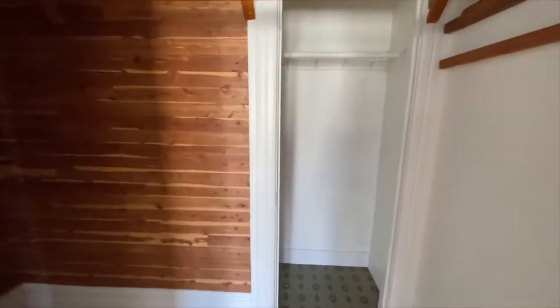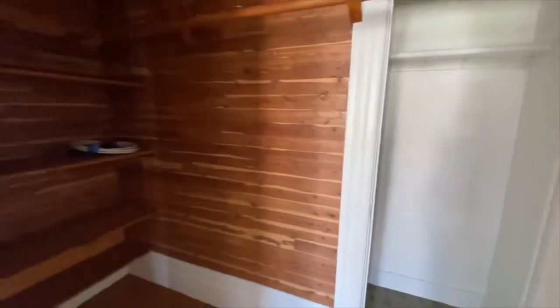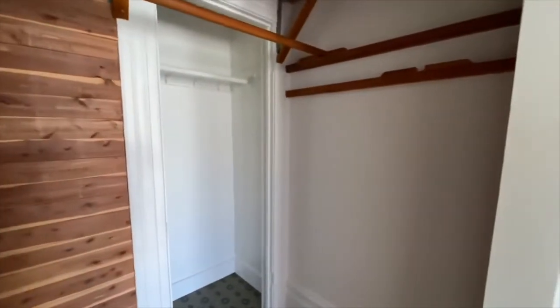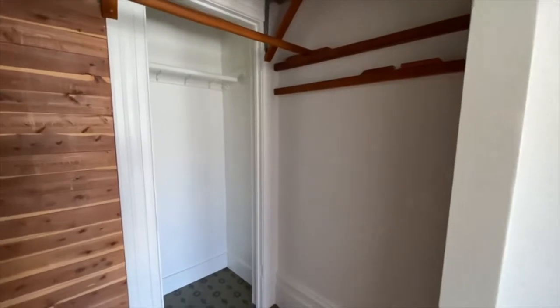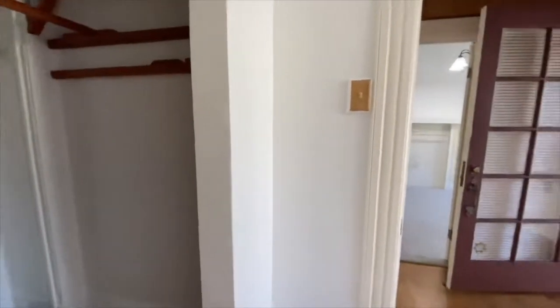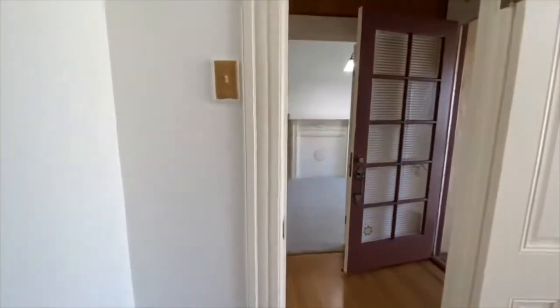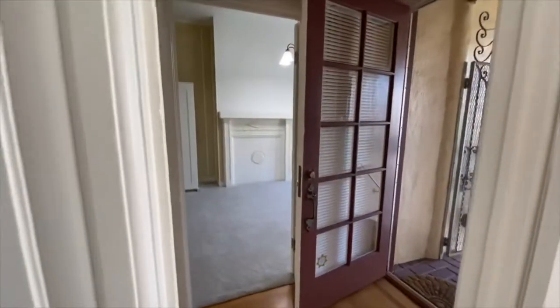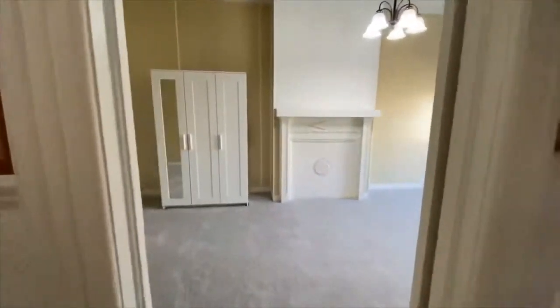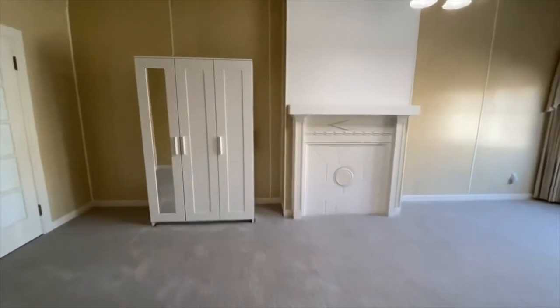We've got a pretty cool closet setup here — it's actually a pretty deep closet space. With everybody working from home these days, this is a great opportunity to live in the Mission District and have space to work from home as well. This closet alone, you could easily set up a nice little desk area, or any one of these rooms. The nice thing about this property is kind of the flexibility, which is the key word these days. We're going to go take a look now at the second bedroom.